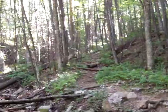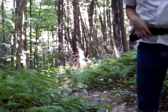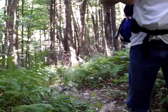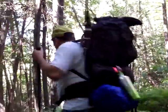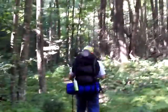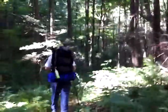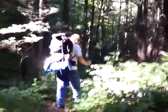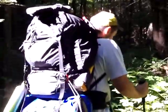We came from that direction and now we're going to continue in this direction. And here we go. This is not easy — videotaping while you're hiking through rocky terrain.